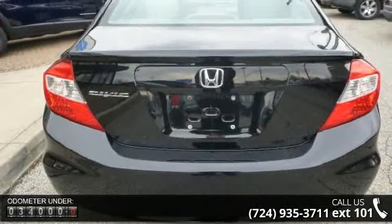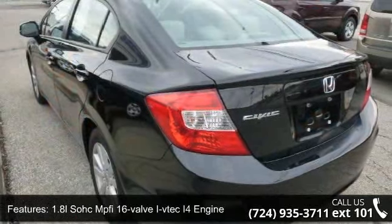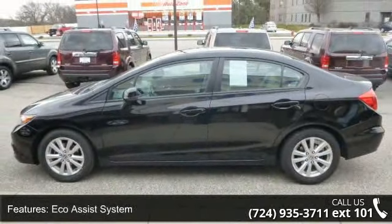This vehicle's top features include a 1.8L SOHC MPI 16-valve i-VTEC 4 engine, aluminum alloy engine block, drive-by-wire throttle, eco-assist system, and front-wheel drive.